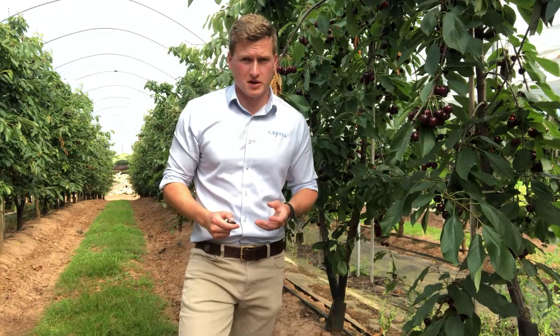Canamite is approved on apples, pears, cherries and plums for the control of these mite species.